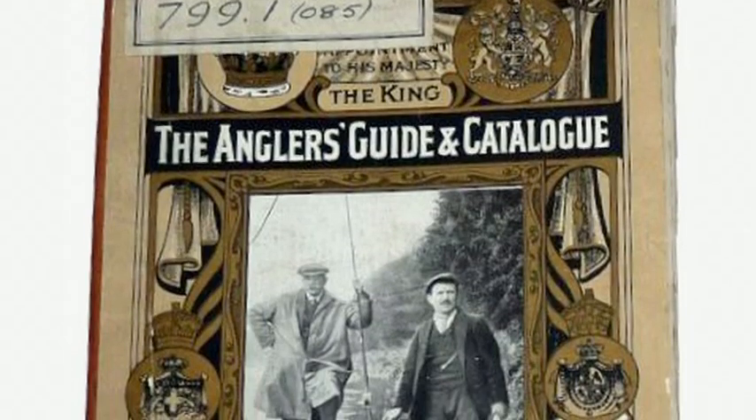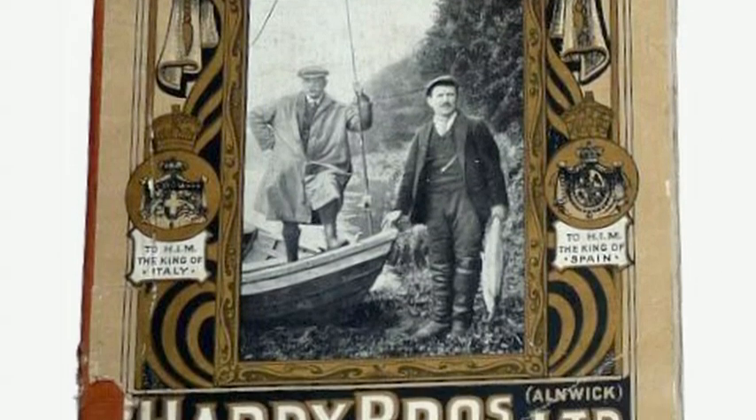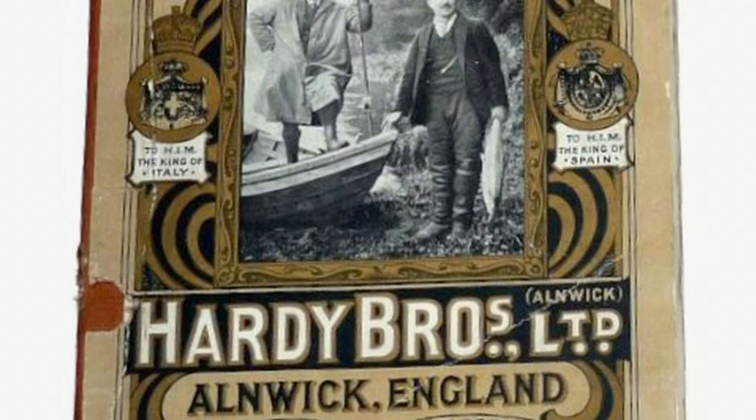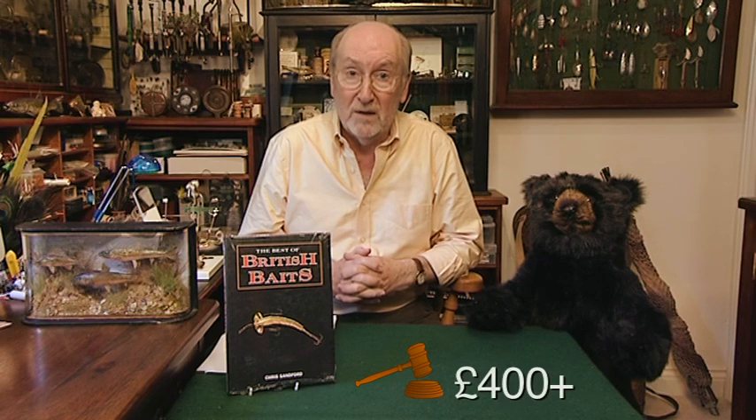Let's start at Mullock's auctions. This is a 1915 Hardy catalogue — a very nice one indeed. Beautiful artwork on the front and some of the original paperwork inside, the bill of sale, etc. We thought it would make about £200. Everyone was rather surprised — it made £400 plus commission. Lovely Hardy catalogue.